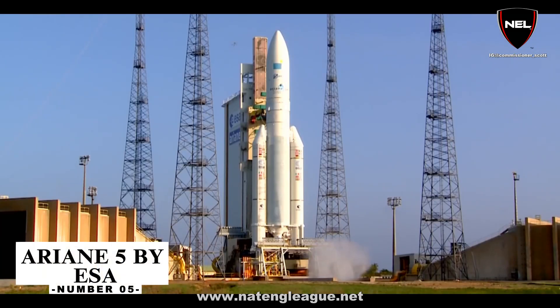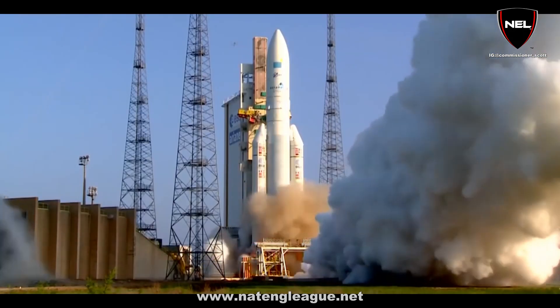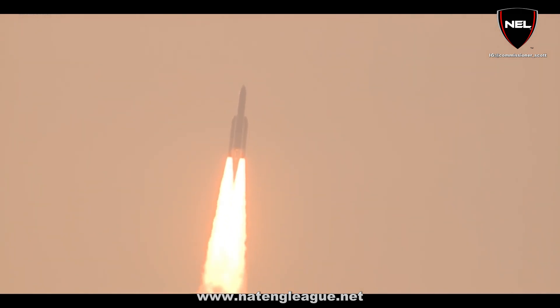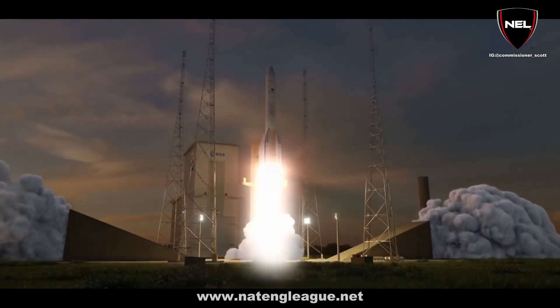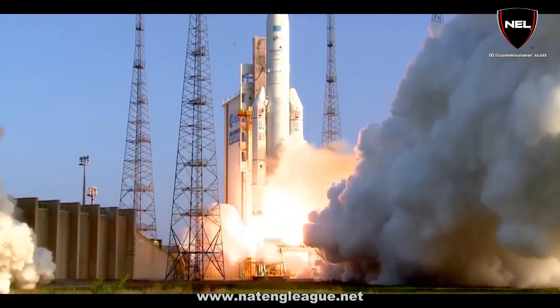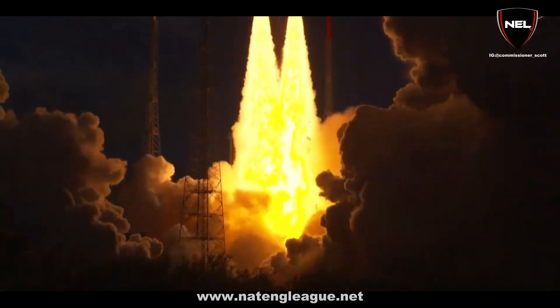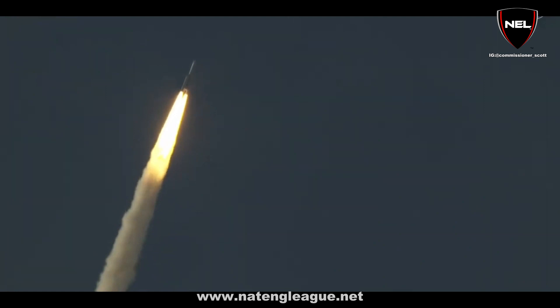Number 5: Ariane 5 by ESA. Ariane 5 is a spacecraft built by ArianeSpace for the European Space Agency. The highest velocity ever achieved by Ariane was 10,410 meters per second, or 37,476 km per hour, when an Ariane 5 ECA Plus was used to launch the Rosetta spacecraft on its interplanetary route. At this pace, the trip from Paris to New York would take just 9 minutes and 22 seconds. Ariane 5 is the world's standard for heavy lift launchers, capable of carrying payloads of more than 10 metric tons to geostationary transfer orbit and more than 20 metric tons to low Earth orbit.